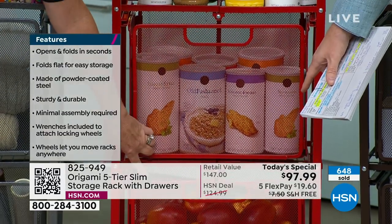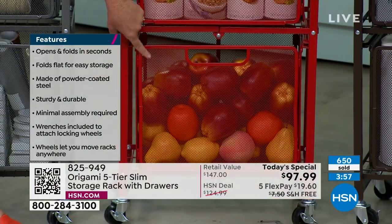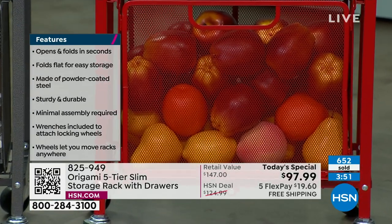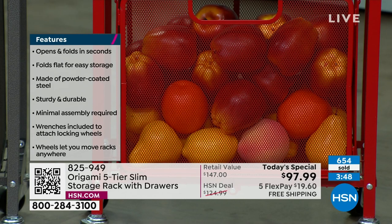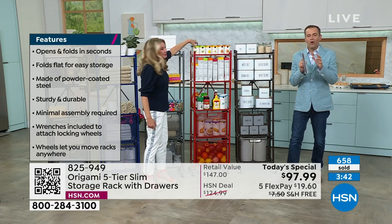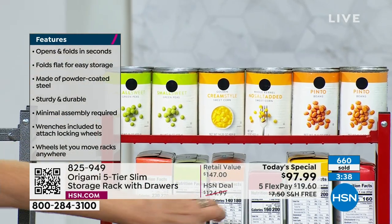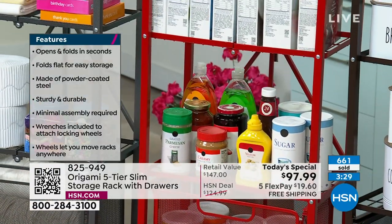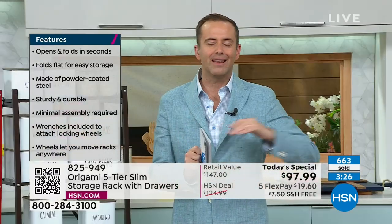Although we've always loved the big Origami rack that's so versatile and heavy-duty, this is perhaps the most usable Origami rack of all time — it's a little slimmer, a little lower, still has five amazing tiers and two drawers with liners included for the first time ever. No tools needed, opens up instantly with no assembly. Today it's at the lowest price it has ever been — $97.99.